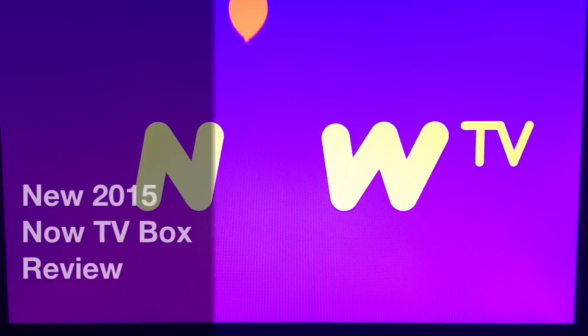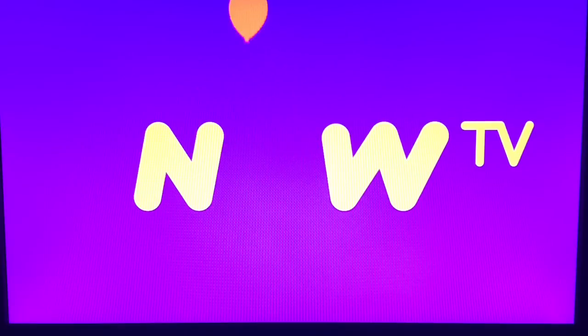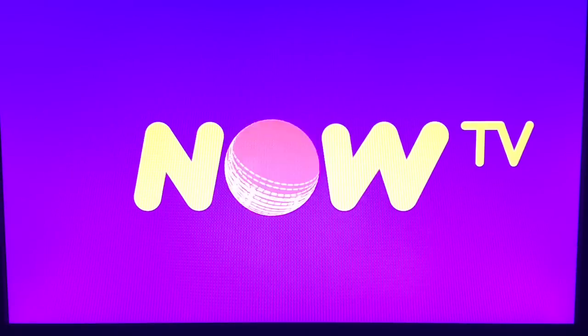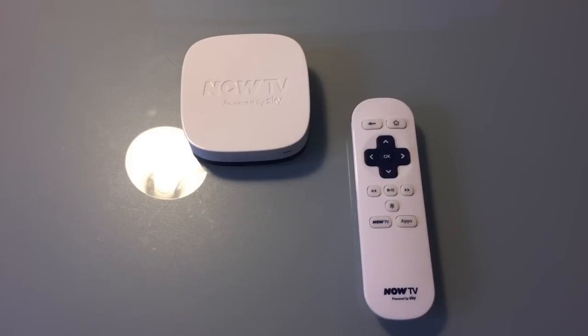Back in 2013, Sky launched a streaming video service called Now TV to rival Netflix and Amazon Prime Video. Alongside the new service, they launched a box that offered an affordable way for people who didn't already have a compatible device to view the service. Sky didn't build their own streaming video device — they rebranded a Roku LT and sold it for a considerably lower price of just £9.99.